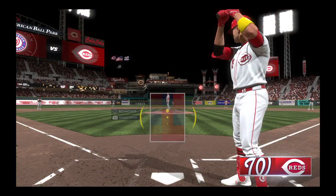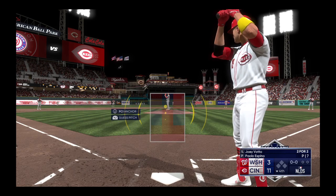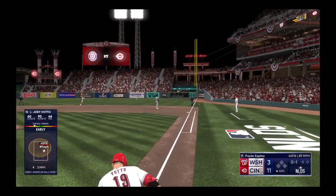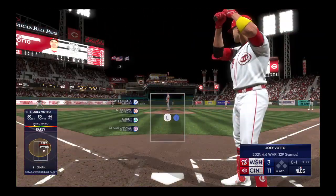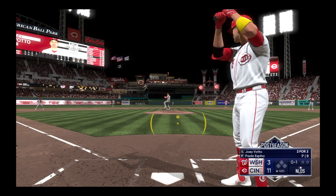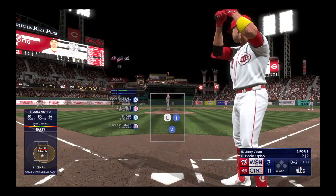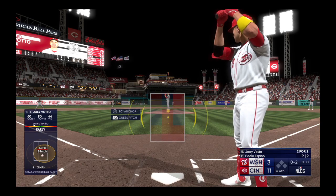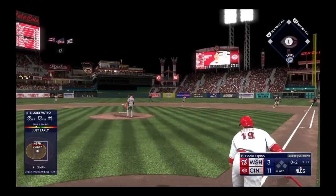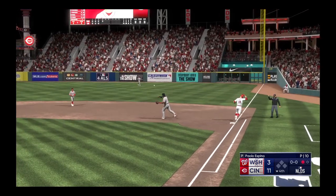Back here at Great American Ballpark — John Chomby and Chris Singleton with you — and leading off the bottom of the fourth, Joey Votto. Espino back to work. He hits a ground ball, right side, and it goes just foul. Fouled off to the right. Flipped on the ground to second — Hernandez over to first in time — one out in the bottom of the fourth.